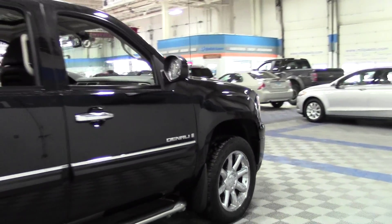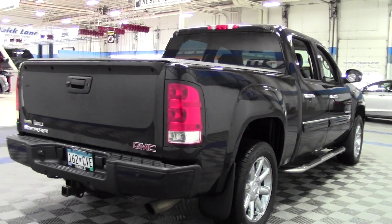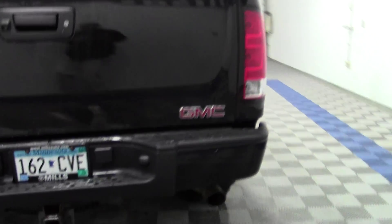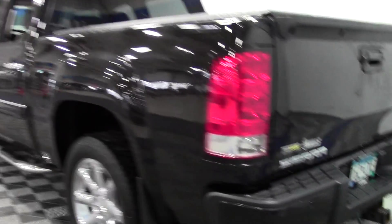It's got fog lamps, heated mirrors, a premium sound system — just an awesome pickup truck with tons of features: moonroof, rear DVD entertainment system, navigation, tonneau cover, and step bars.